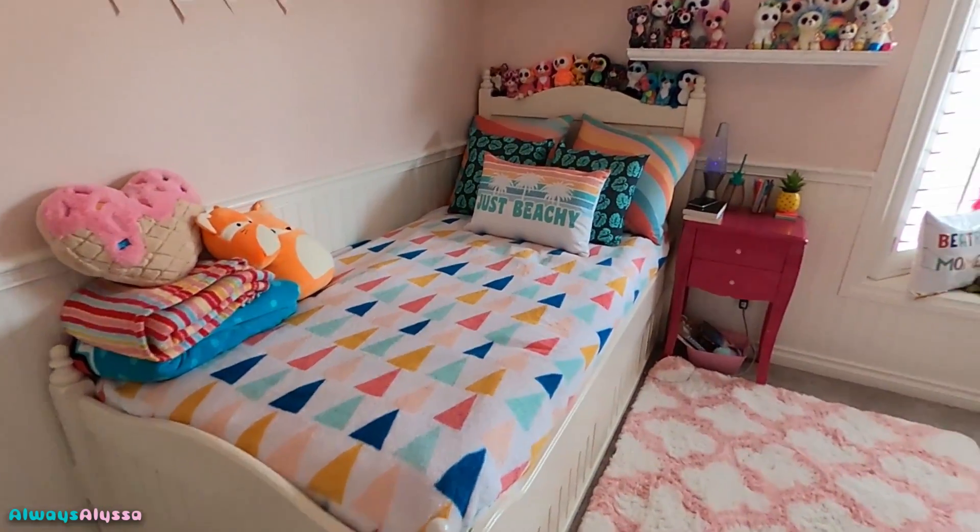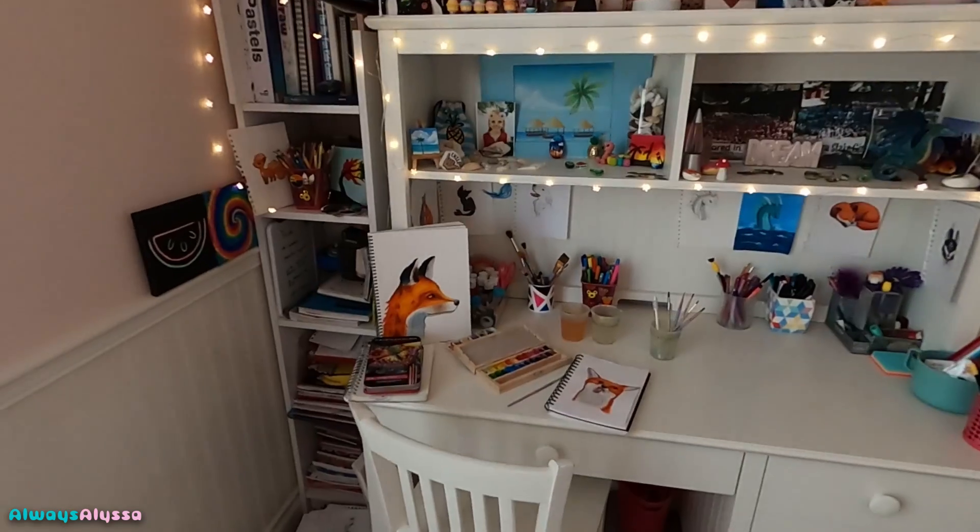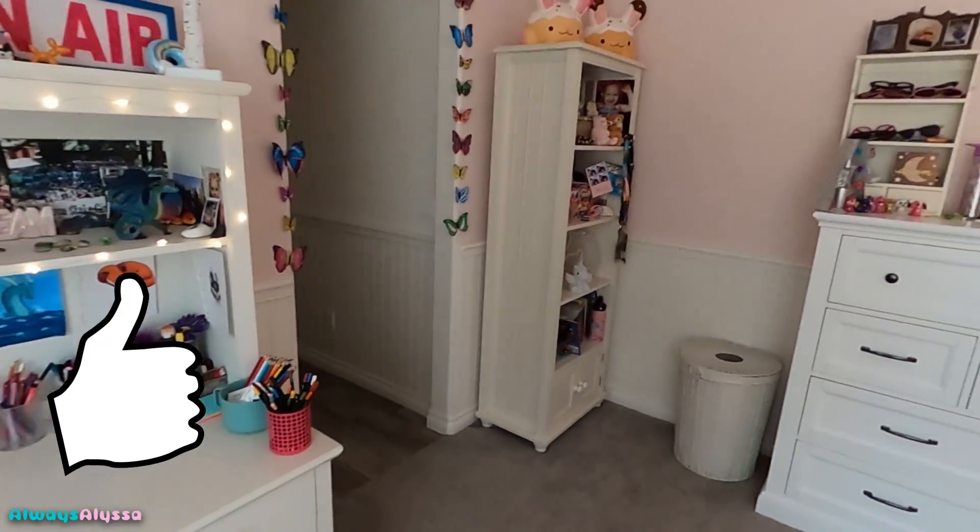I'm gonna put these all away. So yeah, that is my room tour! I'll give you guys a better look right now — here's my room. If you guys like this video make sure to give me a big thumbs up, and I'll see you guys next time, bye!